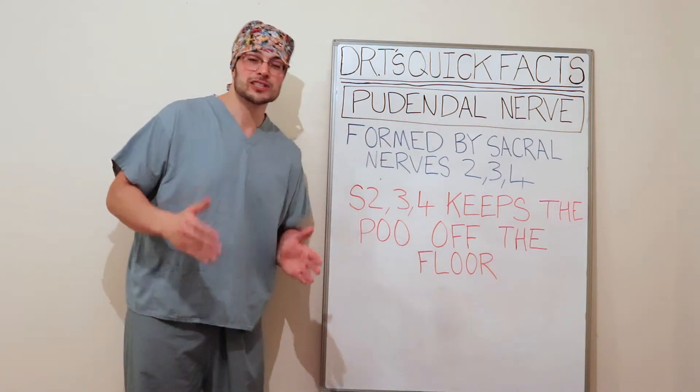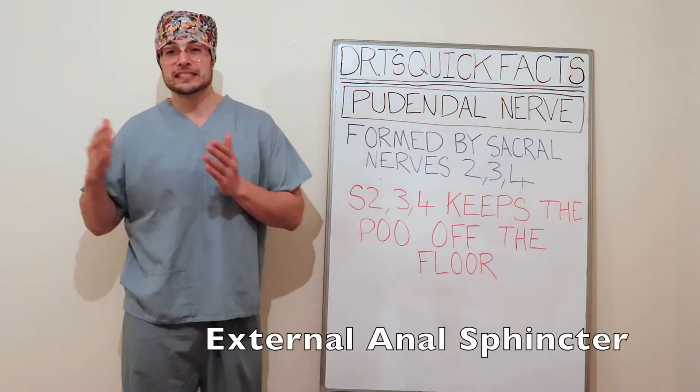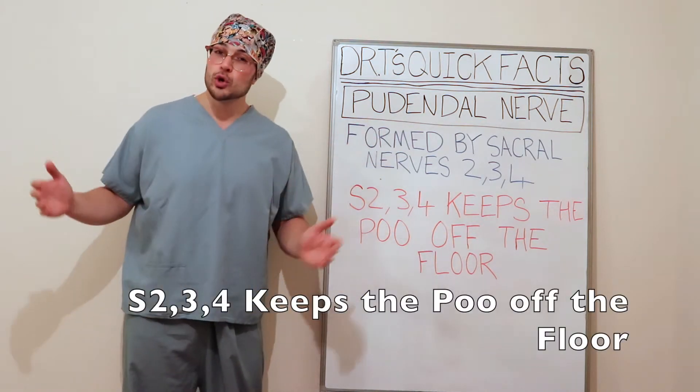One of its important functions is to maintain fecal continence by innervating the external anal sphincter. An easy way to remember this is the mnemonic: S2, 3, 4 keeps the poo off the floor.